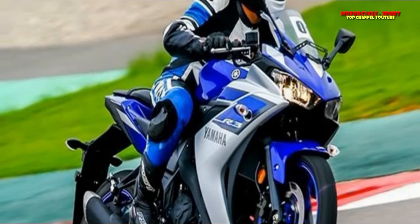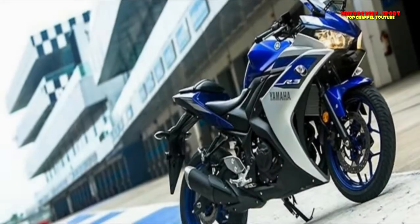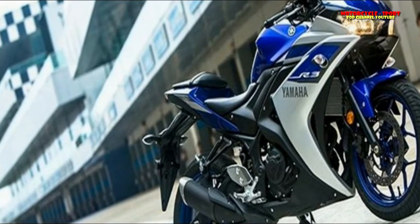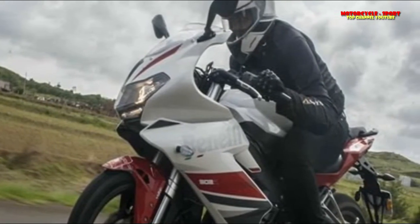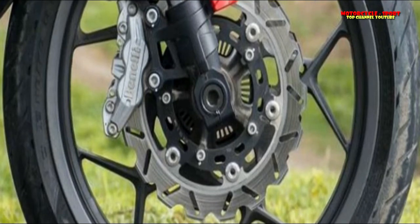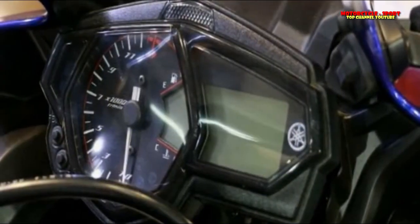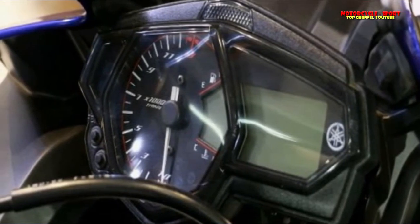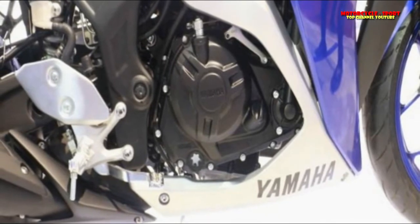Underpinnings. Yamaha continues to use a steel diamond-type frame for the R3, suspended on conventional adjustable forks at the front and a monoshock at the rear. Braking is handled by a 298mm disc at the front and a 220mm disc at the rear, with ABS now standard. Another notable update is a change from MRF tires to Metzeler Sportec M5 tires — 110/70-17 front and 140/70-17 rear. A seat height of 780mm makes the R3 accessible for riders of various heights. After the update, it weighs 173 kg, making it 3 kg heavier than its predecessor.